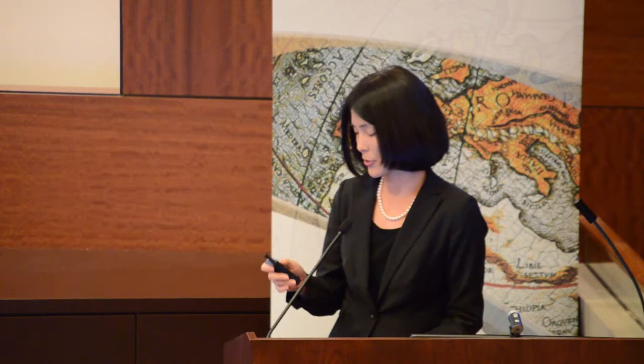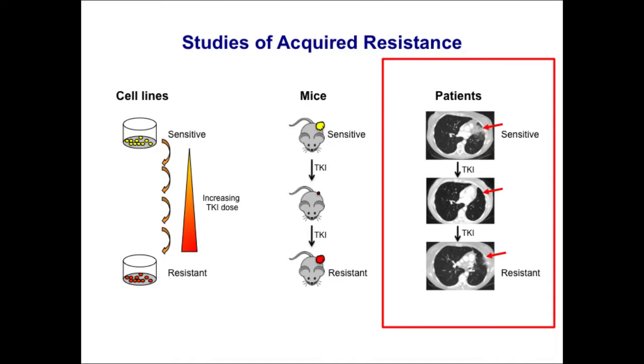There are many different ways we can study resistance, all done in collaboration with Jeff's lab. What I wanted to highlight is what we've learned about resistance by studying patient samples directly — by biopsying the resistant tumors and also generating cell lines from those resistant tumors.